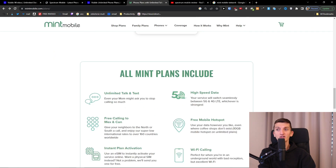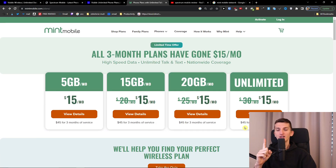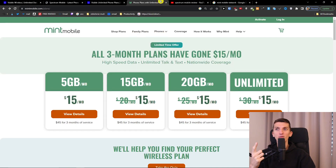Let's summarize which one I recommend for what. First, the network: if you're in a really great T-Mobile location, go with Mint Mobile. If your location is better supported by Verizon, go with Visible. On data — both offer unlimited talk and text, that's standard. Then it really depends how much data you need.